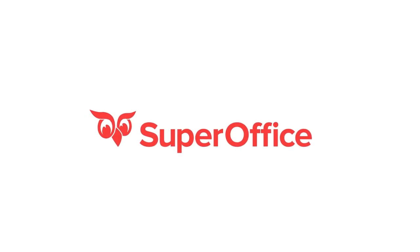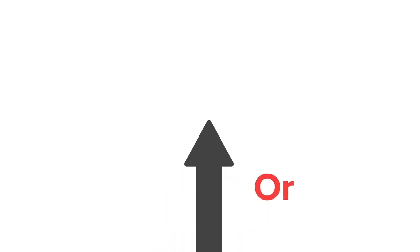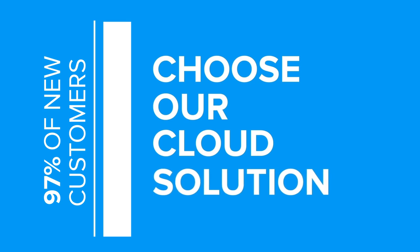With SuperOffice 8, you now have the option to use SuperOffice on your local server or move to the cloud. 97% of our new customers choose our cloud solution for several reasons.